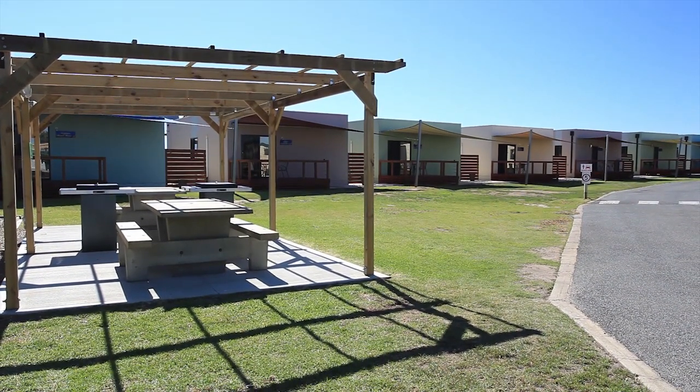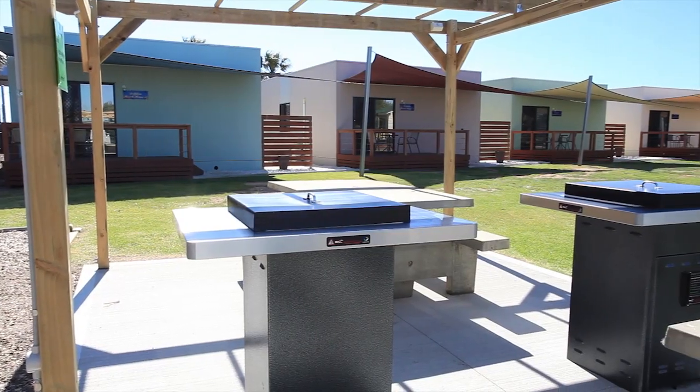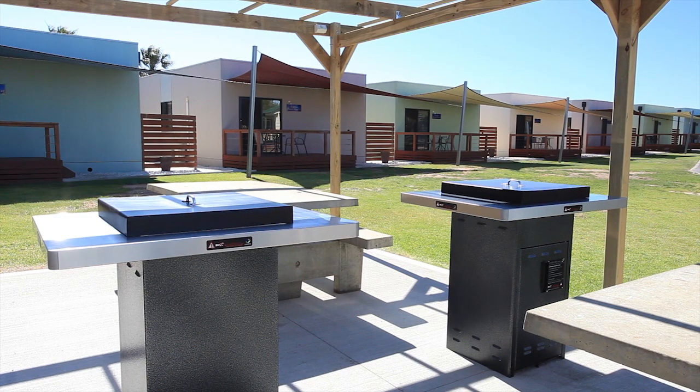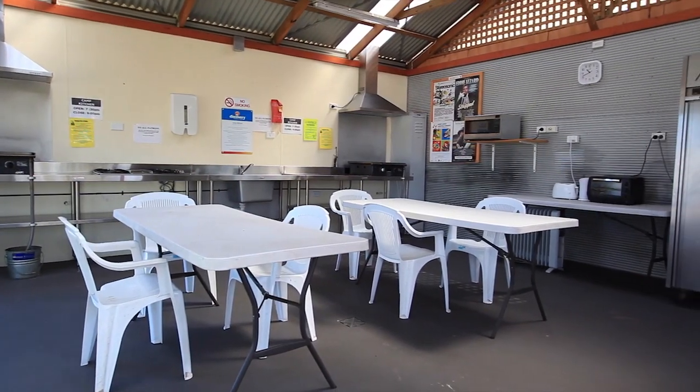Two undercover barbecue areas with modern facilities are available to prepare and share meals with friends. Additionally, a large camp kitchen with contemporary fittings is provided.